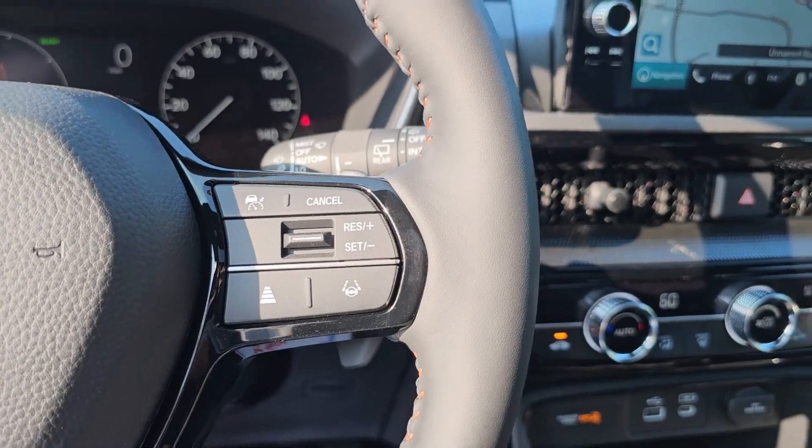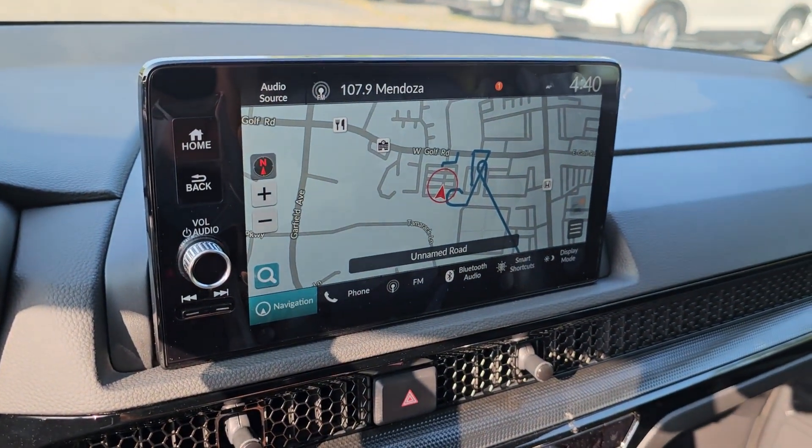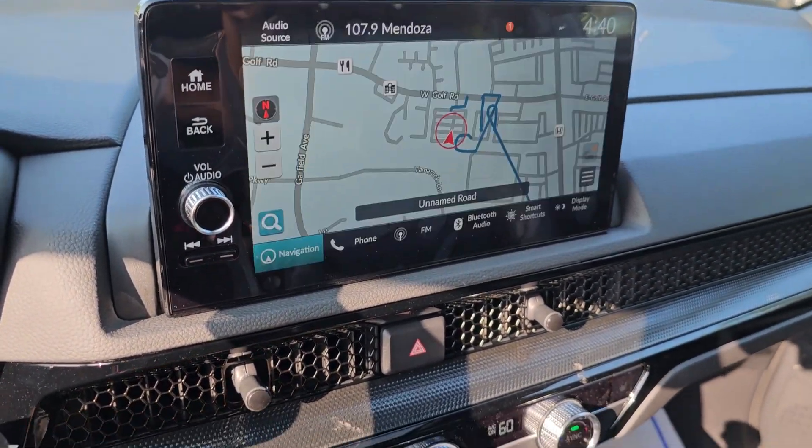Additional features include power liftgate, power passenger seat, adaptive cruise control, heated mirrors, and backup camera.